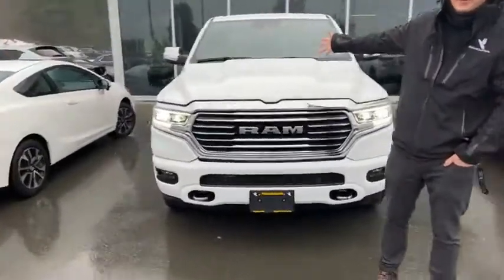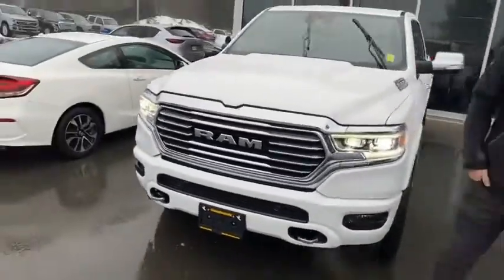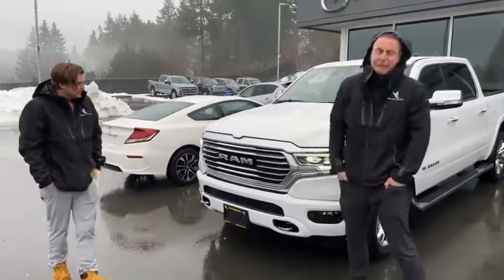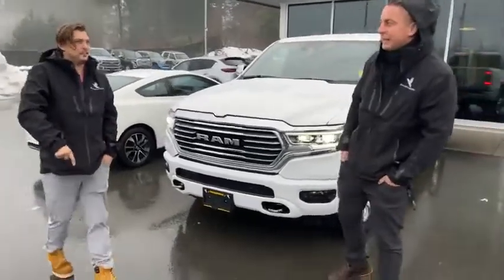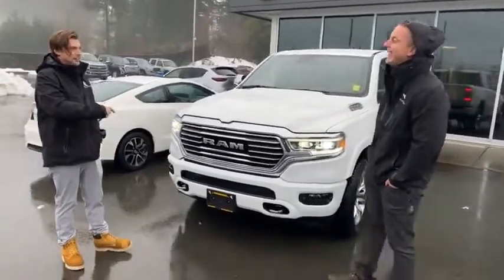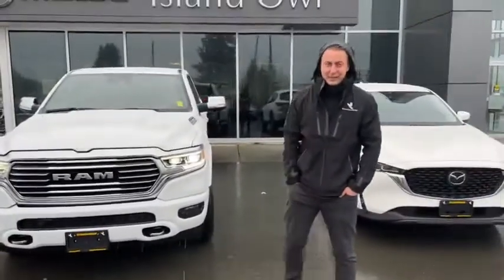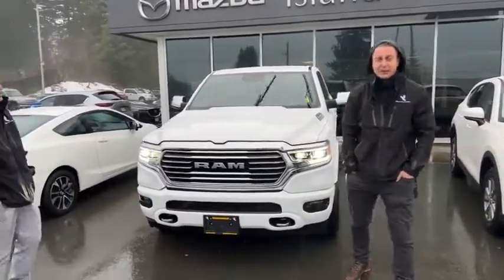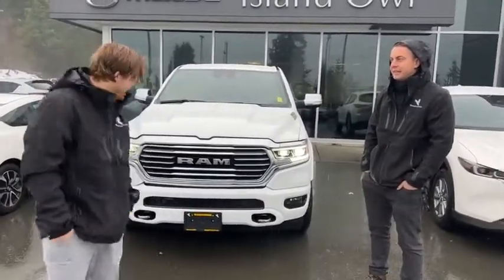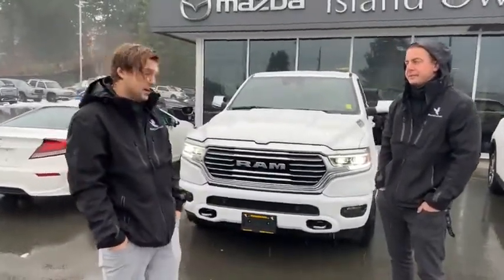Fresh to the lot — 2022 RAM 1500 Longhorn Edition. It's got a Hemi. This is crazy — it's probably one of the nicest trucks I've ever seen. I'm actually a big Dodge RAM fan, and this is a whole other level. Laramie Longhorn interior package. We literally just got this in; no one's taken it out yet. It's only got 1,400 kilometers on it. It's powered by a 5.7-liter Hemi engine, which will pull 12,750 pounds.